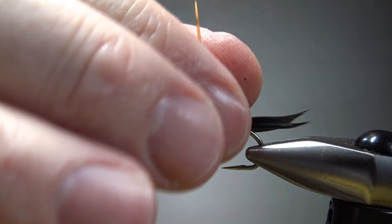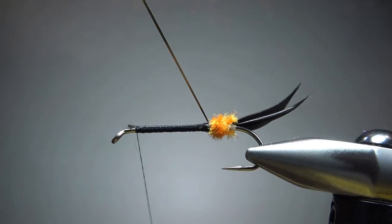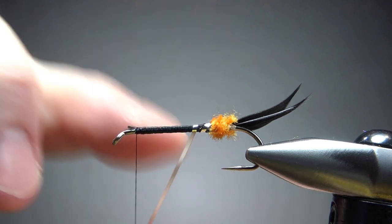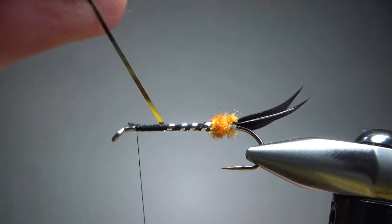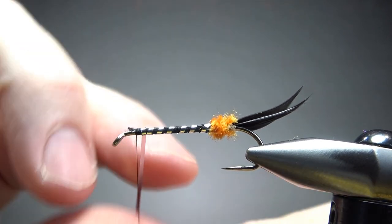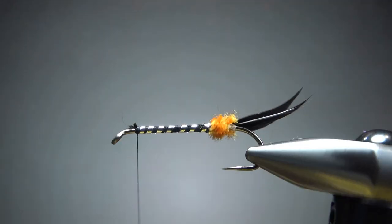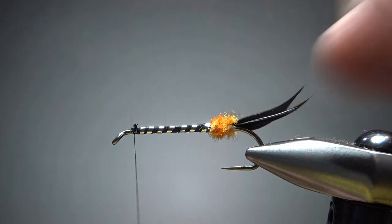Now let's wrap this rib into my body. My butt might not be as fluffy as I want, but we're fine. Spacing on this — whatever you think looks good, and it depends on how flashy you want it. I'm going to go moderately, maybe six wraps on up to the front. Let's bury this and then grab our first component for the wing.